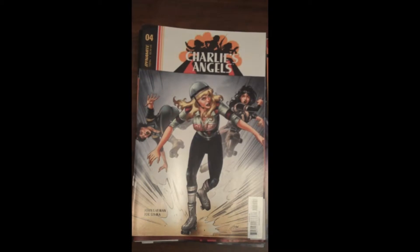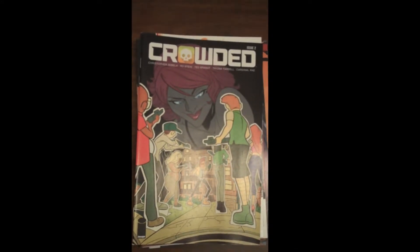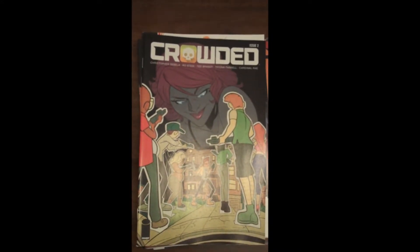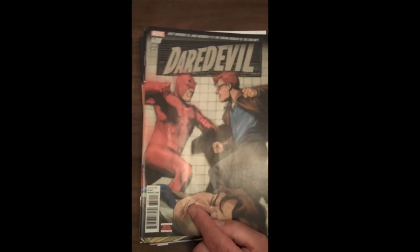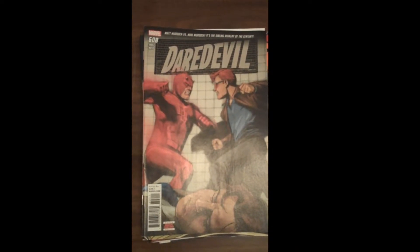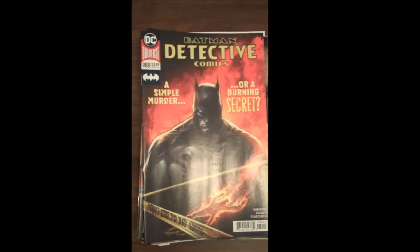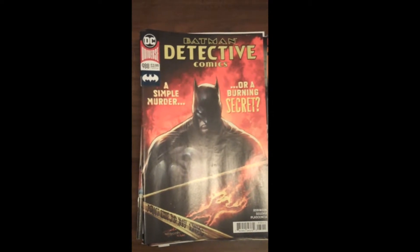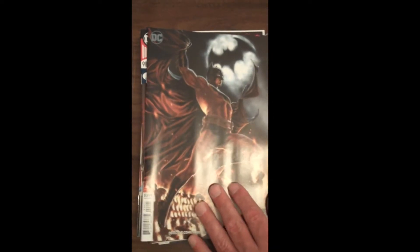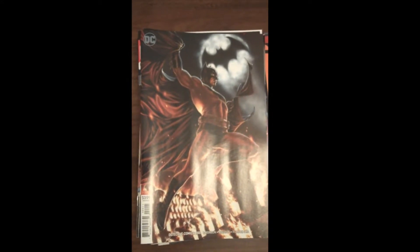Next up from Image Publishing, Crowded Issue 2. Then from Marvel, Issue 608 of Daredevil. And from DC Publishing, we have Issue 988 of Batman Detective Comics — gorgeous cover on that, as there is on the variant cover. DC always does a great job with their variant covers recently, and that is no exception.